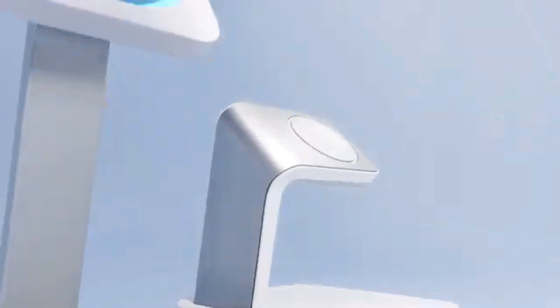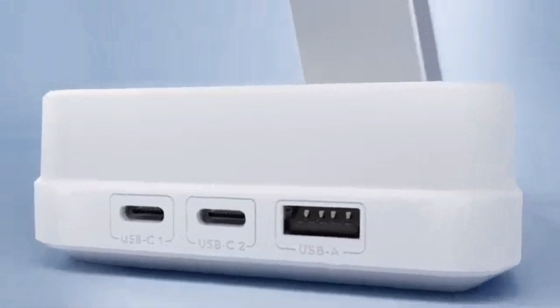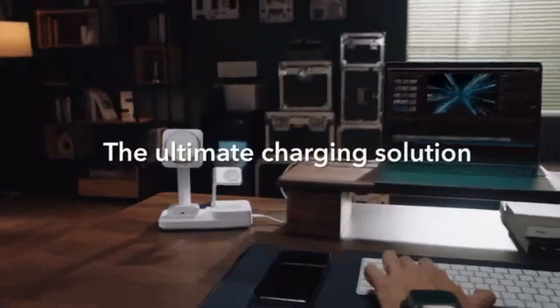The world's first Apple-certified 6-in-1 MagSafe charger with GAN. This is the ultimate charging solution.